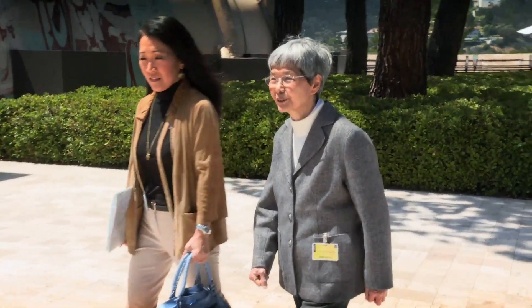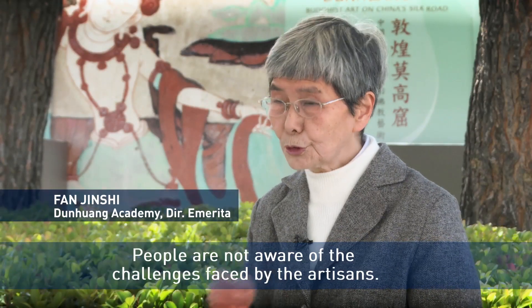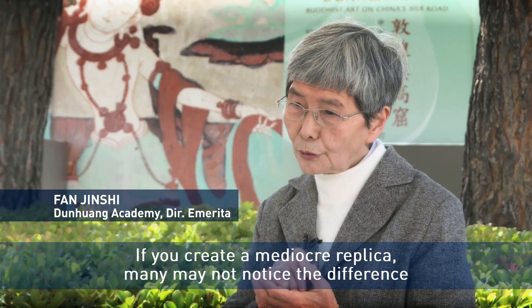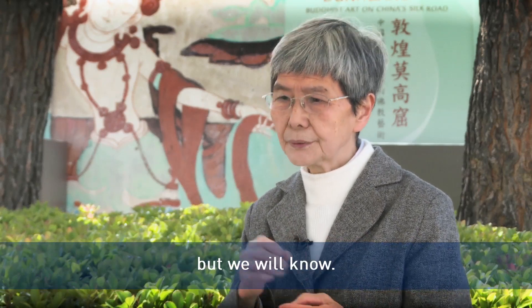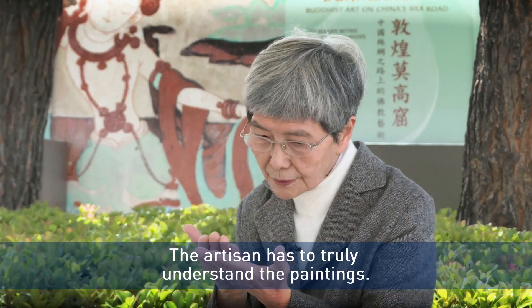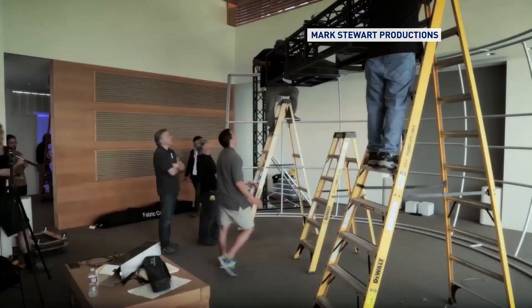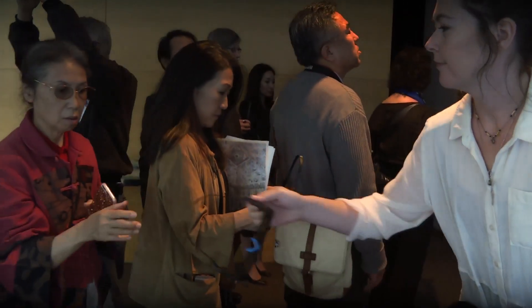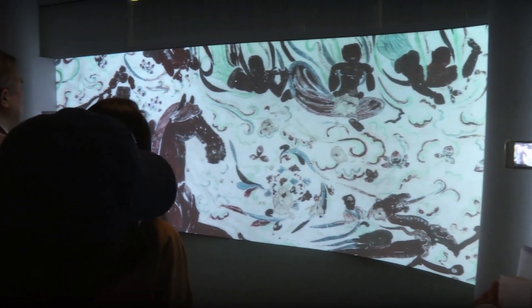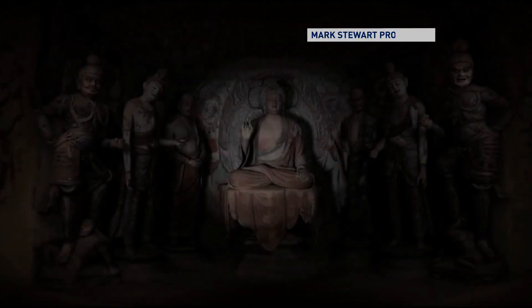Professor Fan Jin-shir of Dunhuang Academy has been working to restore and preserve the Mogao Grottoes since 1963. Another part of the extensive Dunhuang exhibit uses modern technology to bring history to life. The virtual immersive exhibit includes panoramic projections and 3D stereoscopic technology. Cave 45, an ornately decorated cave with a seven-figure sculpture group, is featured in the 3D film.